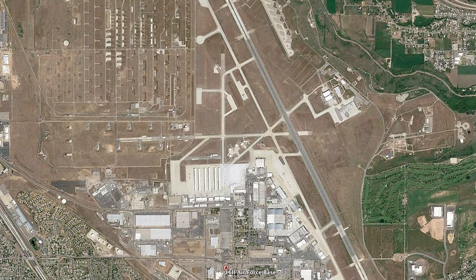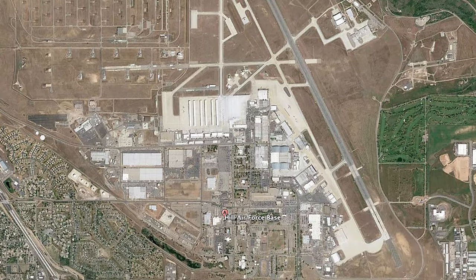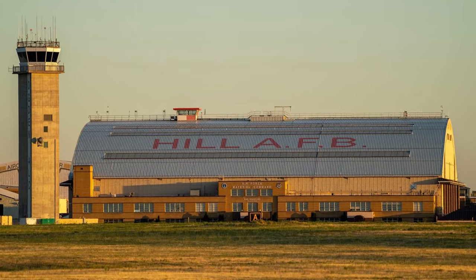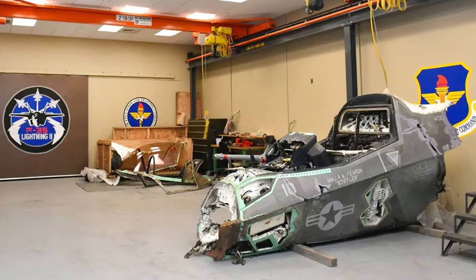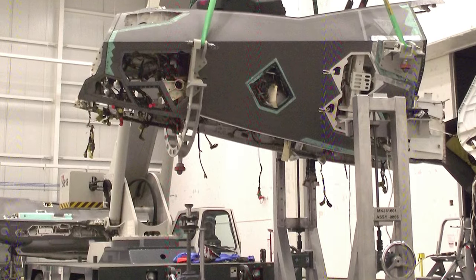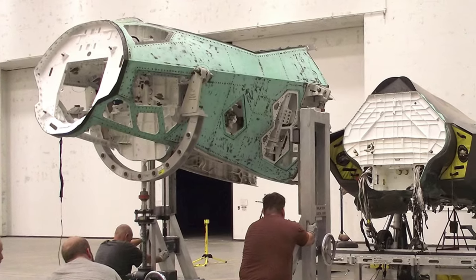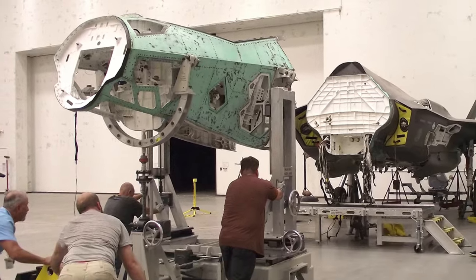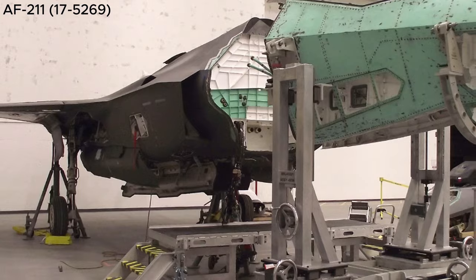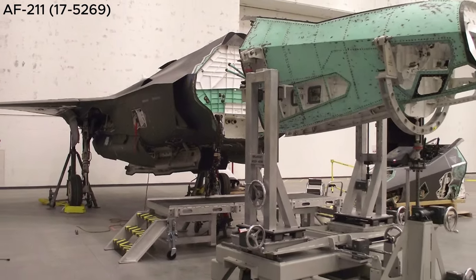In late November 2023, the Air Base Wing Public Affairs team announced that at Hill Air Force Base, Utah, F-35 maintenance experts are taking on a seemingly impossible task: stitching two mishap-damaged aircraft together into a restored, fully operational F-35A Lightning II — an aircraft that the engineers playfully refer to as the Frankenbird.